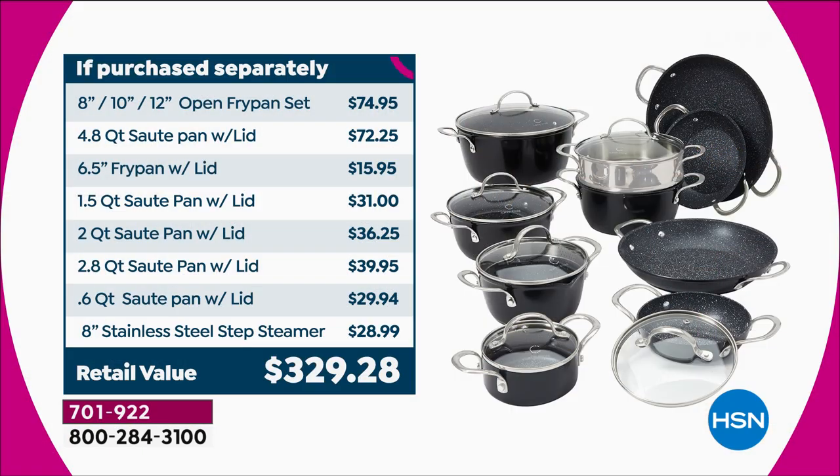Don't buy these separately. If you do, you will spend $329.28. Do it today. Get it at this one day only price, which is just $38 a month on those interest-free flexible payments. Already 14,000 have been spoken for, and I believe we have fewer than 5,000 left.